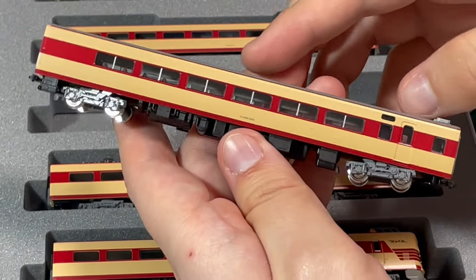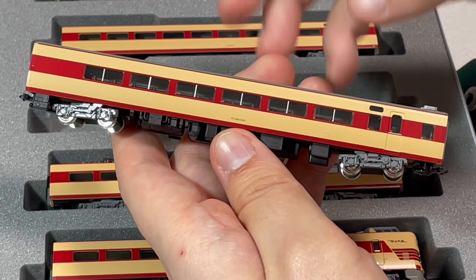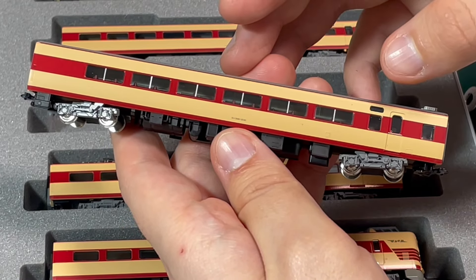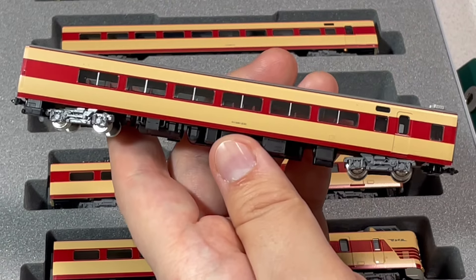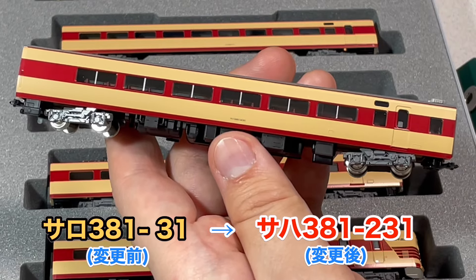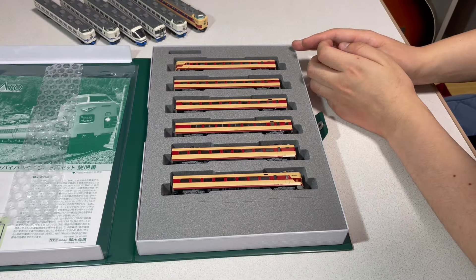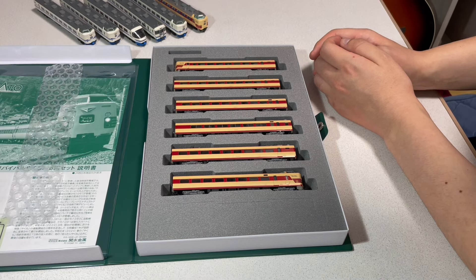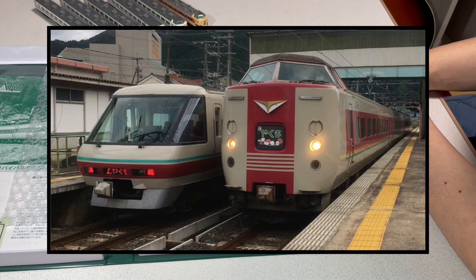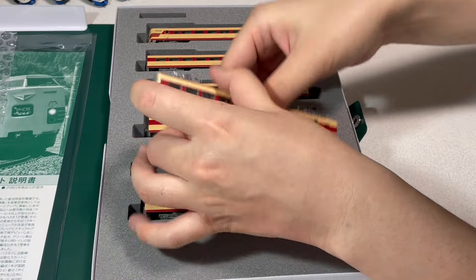次、4両目はサハ381の231番。これ元グリーン車なんですよね。Fさんがいろいろ調べてくれたんですが、2009年の3月に改造されていて、窓割り自体は変わっていなくて、単純にサロからサハに格下げプラス200番付番加えてサハになっているやつです。2009年以前はサロ381系の31番だったということですね。